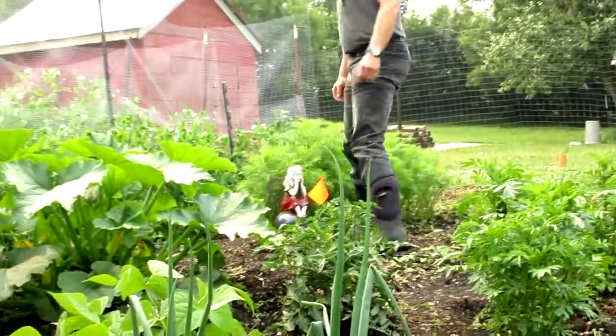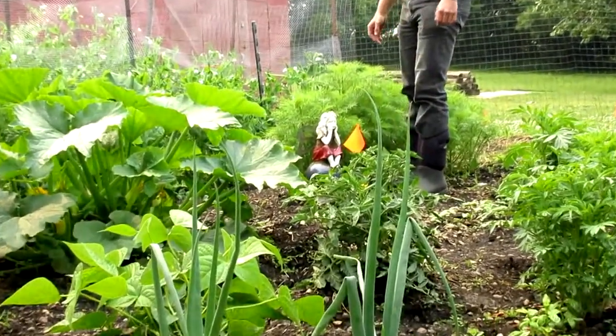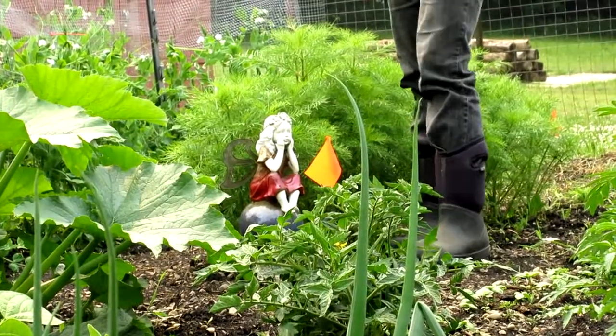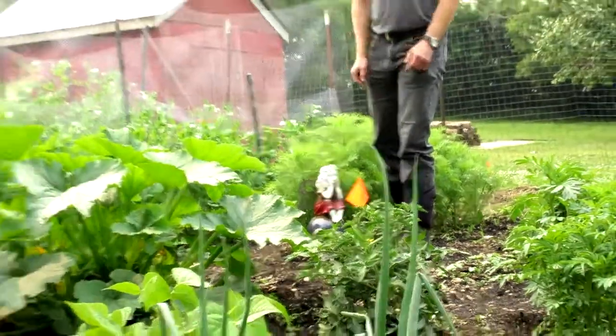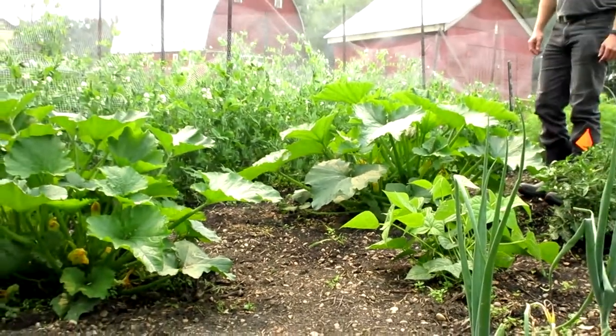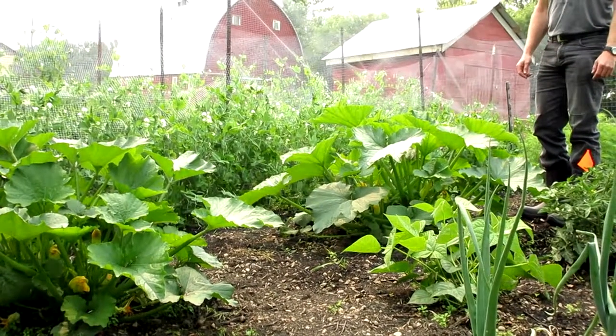Over here is the ever-present garden fairy, guarding and watching over the cosmos — the one set of flowers we hope to have soon this year. There are two zucchini plants that seem to do well no matter how well or how poorly you treat them. Always more zucchini.